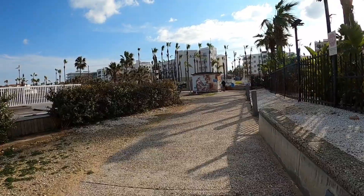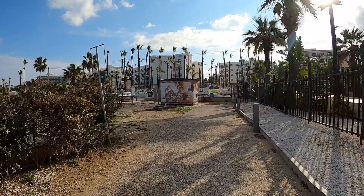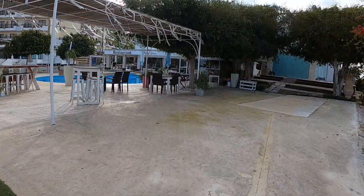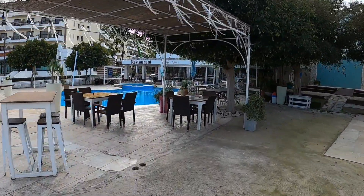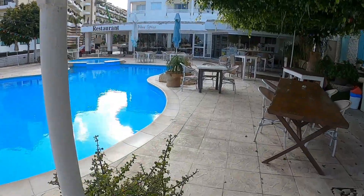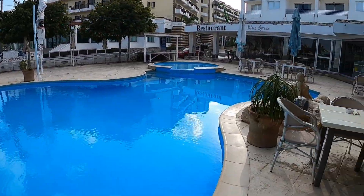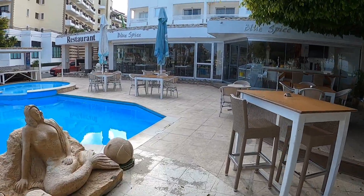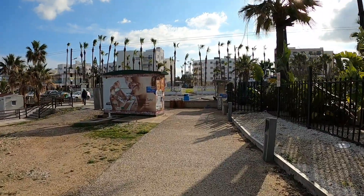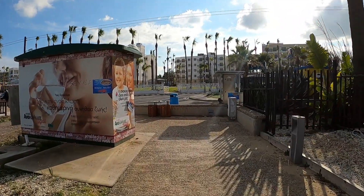Right guys, the wind's picking up so we'll end it here shall we. We're just going to pick up a bit of lunch at the Blue Spice restaurant - lovely place. So here we are at the Blue Spice and we're going to have some lunch. What a lovely place - they've got a beautiful pool, you can use the pool and the sunbeds, everything's free. Great place to come and spend the day. Hope you enjoyed that little walk, don't forget to like and subscribe. And if there's somewhere you'd like me to go, put it in the comments below.